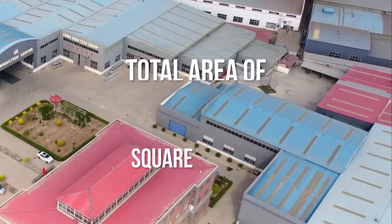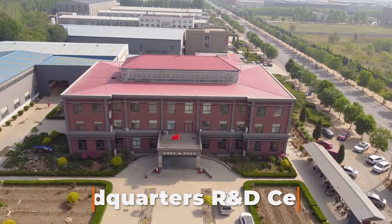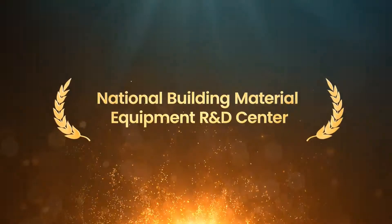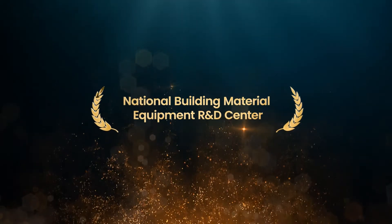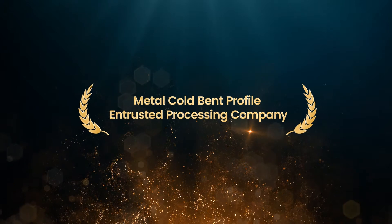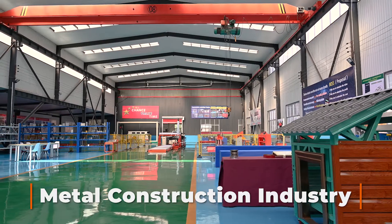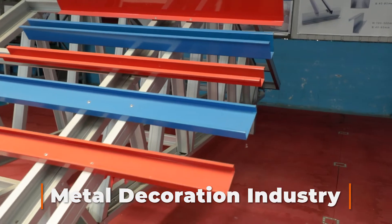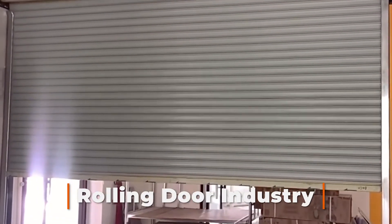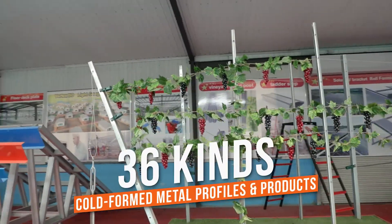Liming has four production plants on a total area of 50,000 square meters with one headquarters R&D center. Liming has developed from a single roll-forming machine manufacturer into a national building material equipment R&D center, steel house design and installation company, metal cold-bend profile processing company, and an overall solution provider for the metal construction industry, metal decoration industry, solar photovoltaic industry, rolling door industry, metal fence post, and agriculture planning industry.